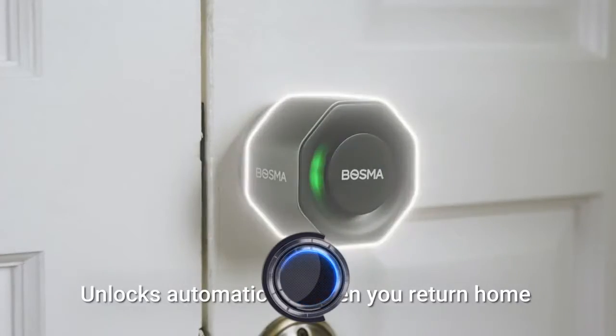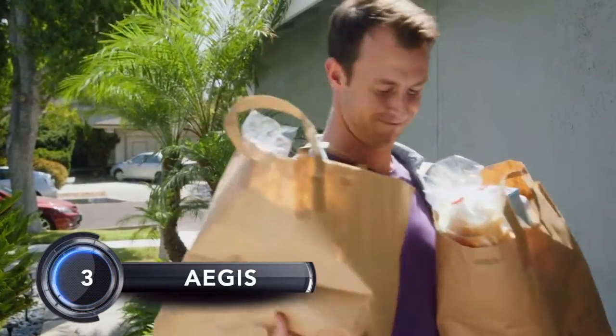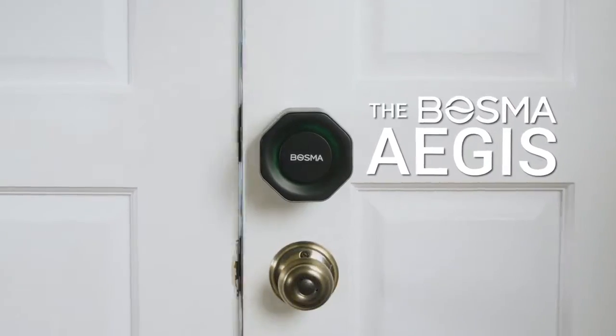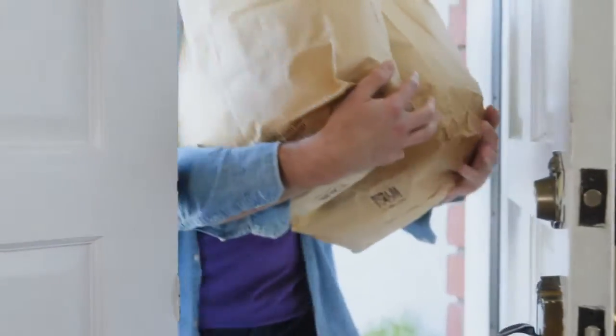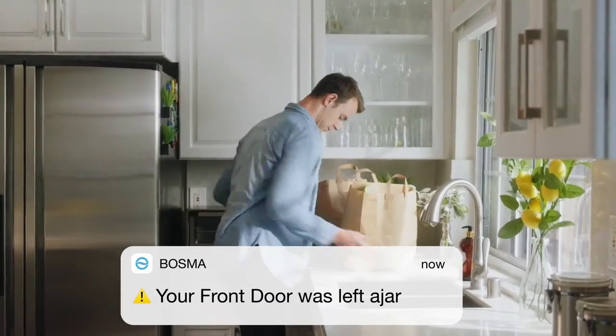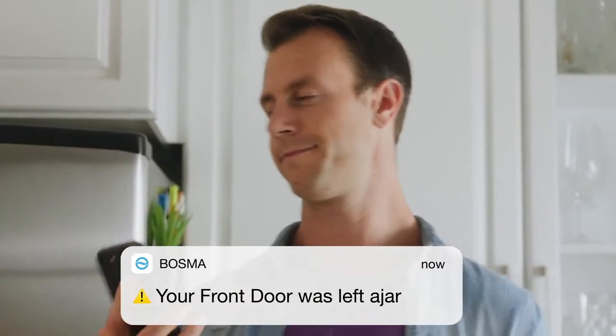Coming in at number three: Aegis. The Aegis Doorlock was a creation and partnership between Bosma and Ink Studios, both in Northern California. Its elegant octagonal alloy design complements the rest of its features. The design also includes a magnetic front cover that houses four AA batteries, making it easy to replace.